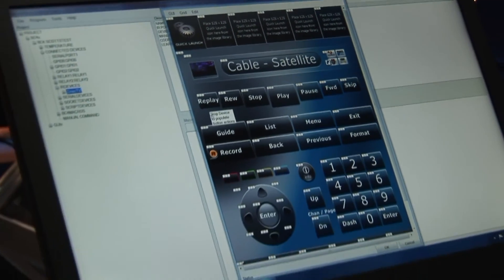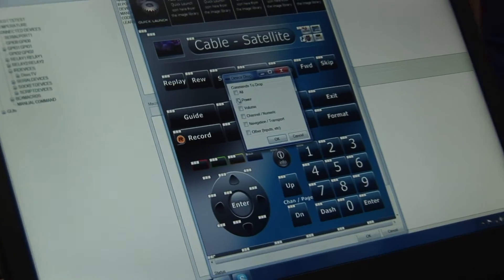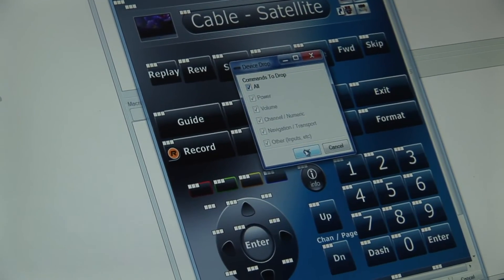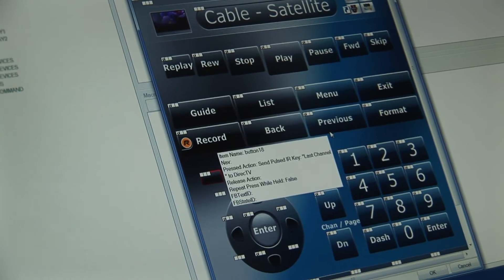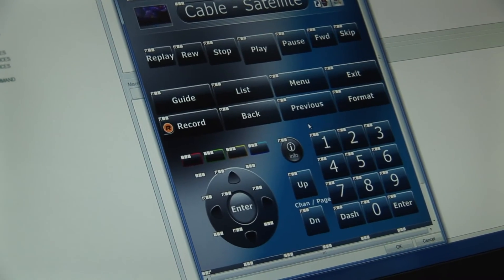Dragging and dropping — it just populated all the commands for all those buttons.